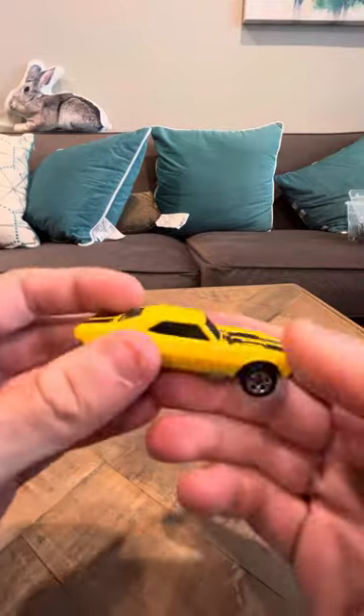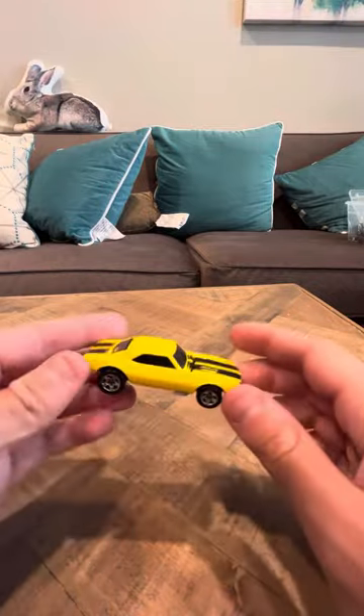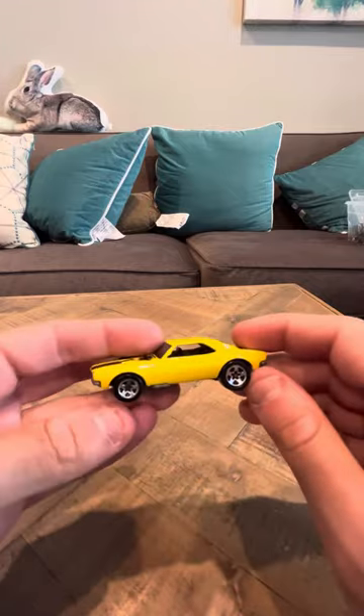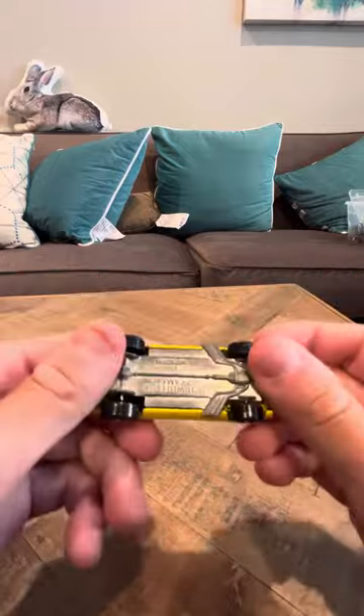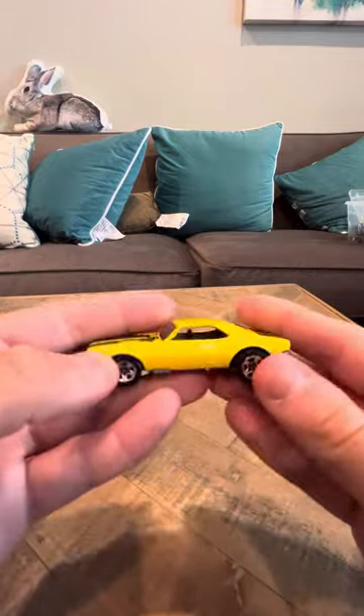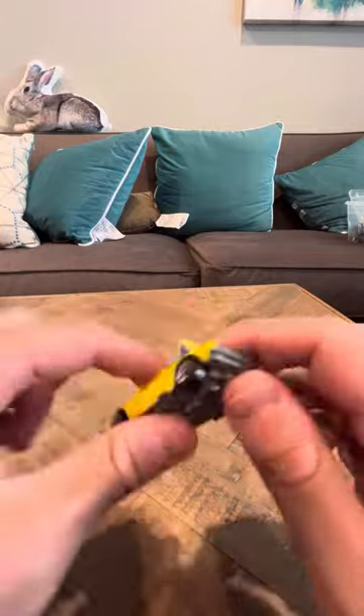This one wasn't one I played with that much, so it didn't get much visual wear over the years. I've had it since I was like 4 years old and it didn't get much visual wear since then. I'm actually pretty lucky — a lot of people have cars from their childhood and they're banged up, but this one's actually still in good shape.